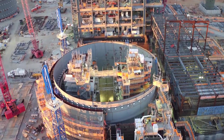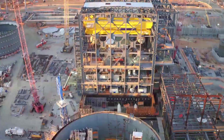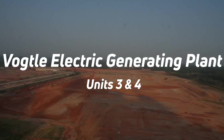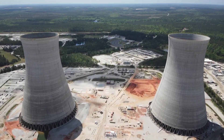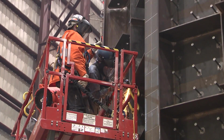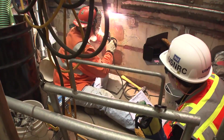Are you ready to witness history in the making? Join us as we take an exclusive look at the construction of the Vogel Electric Generating Plant Units 3 and 4, the largest nuclear power project in the United States. From record-breaking federal loan guarantees to the installation of the final steam generator, we'll be diving deep into the project's progress and uncovering the challenges along the way.